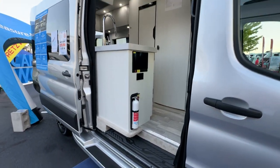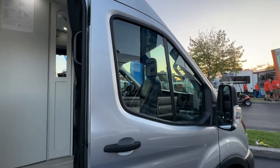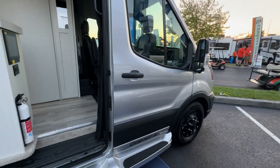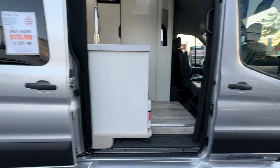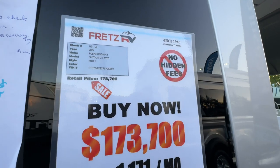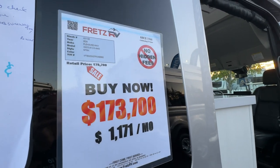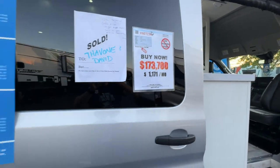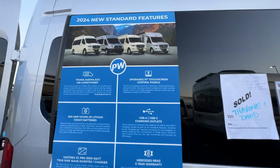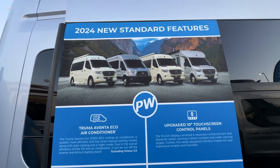We're at the Hershey campground — there's a bunch of Pleasure Ways over here. We wanted to get one of these beautiful Pleasure Ways on our channel for you. This 2024 is priced at $173,700, but before you judge, let's go take a look at that interior and all the 2024 standard features.